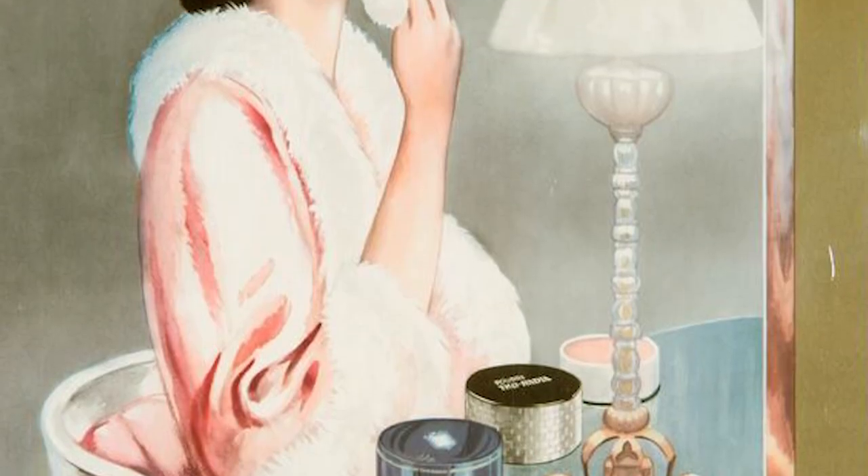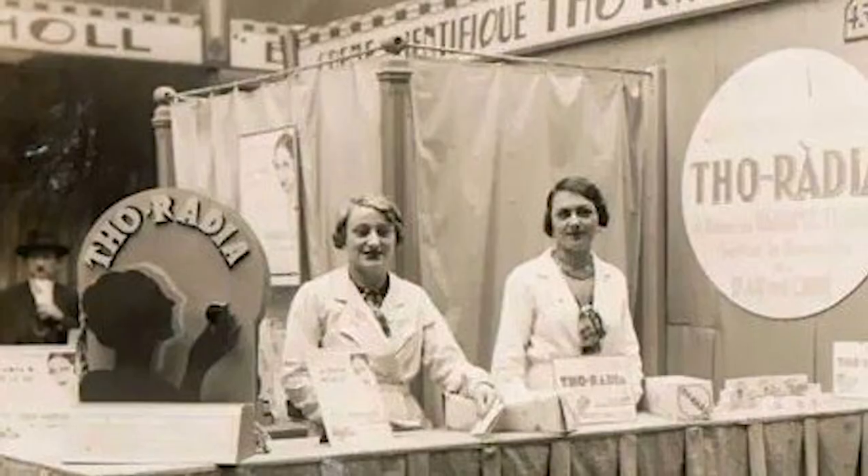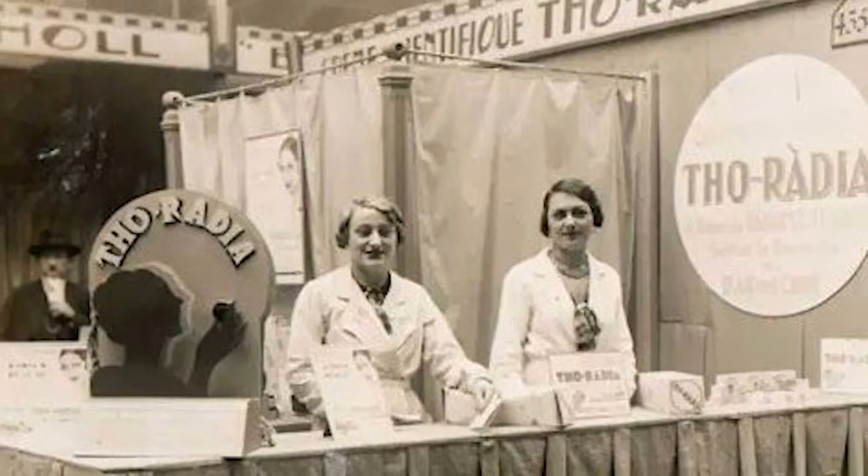Beyond cosmetics, the cream was also recommended for scrapes, bruises, herpes, and frostbite — you name it. Some clients might not have seen the effects of these chemicals right away, but their later ailments definitely had a relationship to the miracle cure makeup.